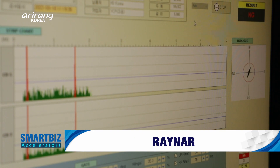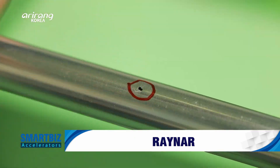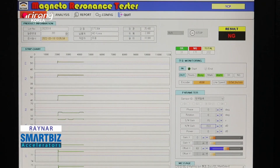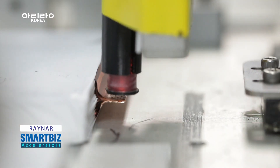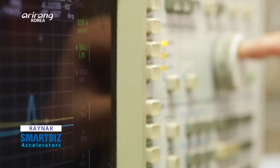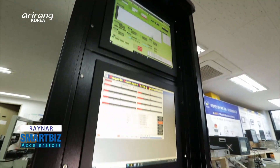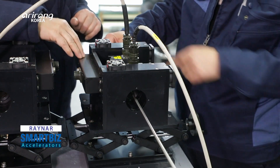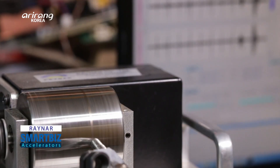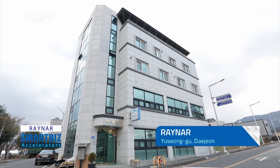There is a company which has strengthened its competitive power by developing various kinds of inspection facilities for different industries. It is Rayna, which produces non-contact MRT or magnetic resonance testers. We look into Rayna, which has continuously developed inspection devices. Rayna is located in Yuseong district, Daejeon.